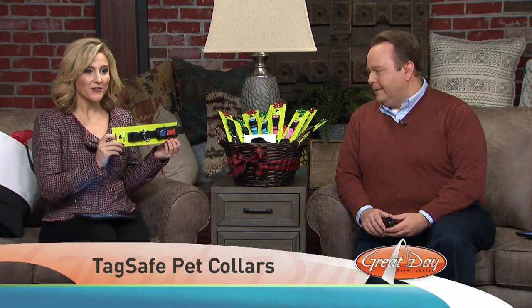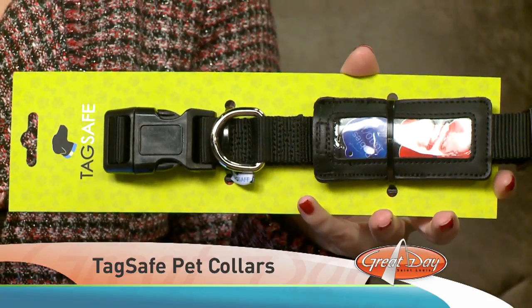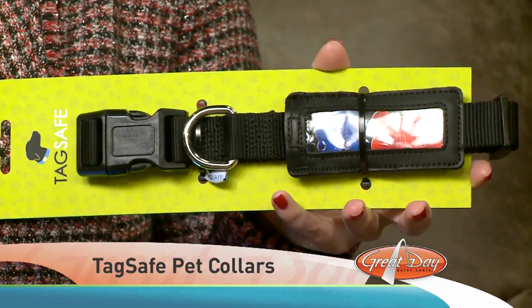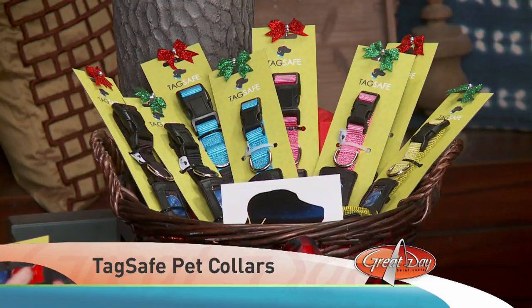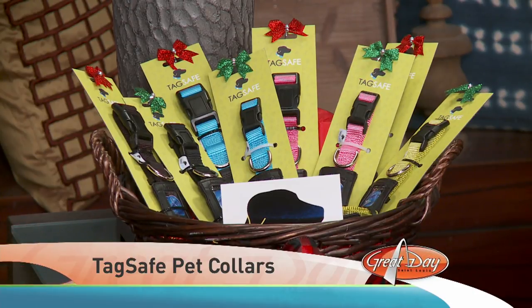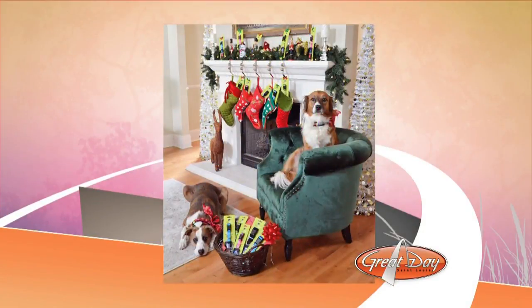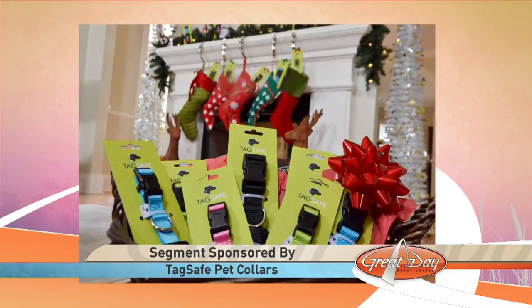We are excited to show you this — I have one right by me, it's really cool. Have you ever seen this product? These are Tag Safe Pet Collars, and they are the perfect gift for your favorite dog owner. By the way, it was developed right here in St. Louis, which is awesome.